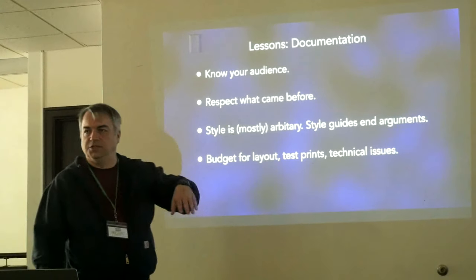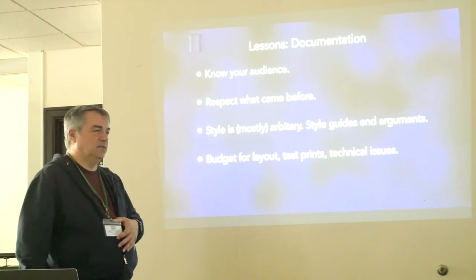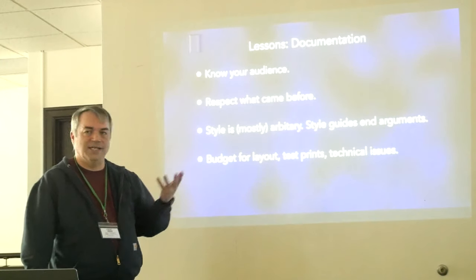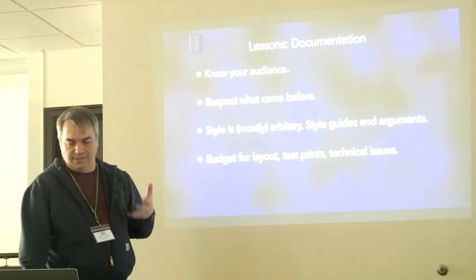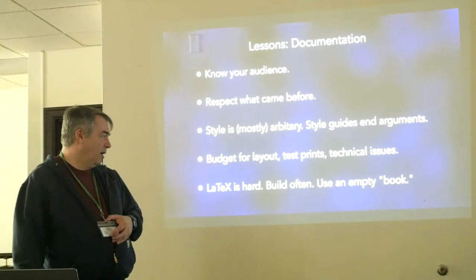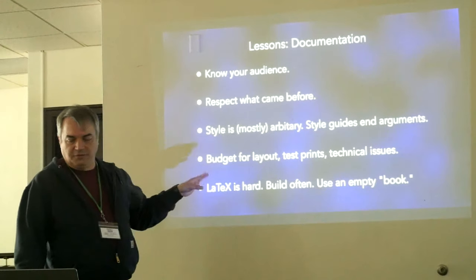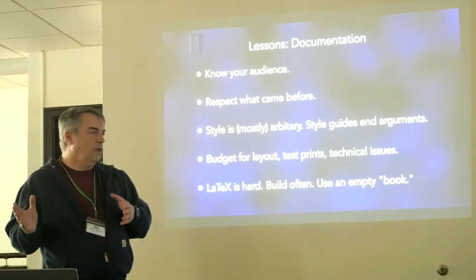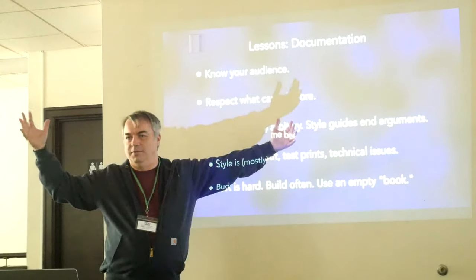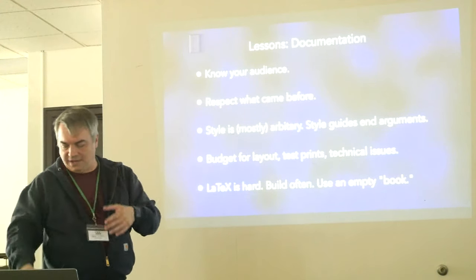Budget for layout, test prints, and technical issues — whenever you're doing documentation, you can't just send text into a black hole and hope it comes out right. It's a manufactured product, especially if you're doing print, so you need to treat it like one. You have to get the technical documentation to look good and you do need to test it. It's a LaTeX project — LaTeX is hard, but I like it a lot, and that's a personality defect. Build often. If you're working on a new chapter in an existing book with 50 chapters, don't just put the chapter in and build it — create a new book that consists just of the chapter you're working on. It's a much faster build cycle and it's easier to find errors.